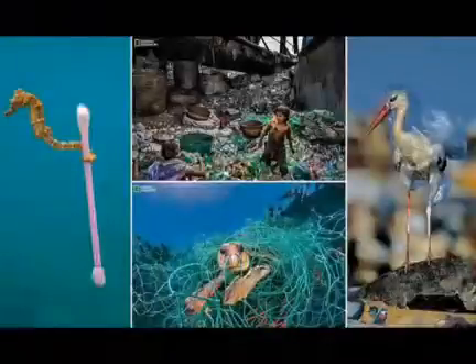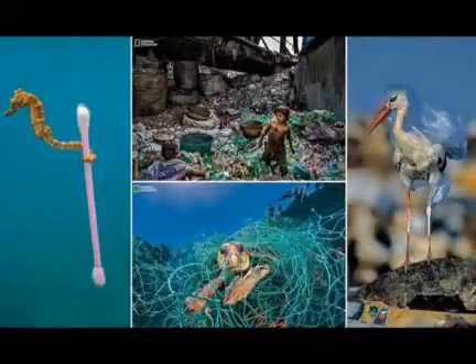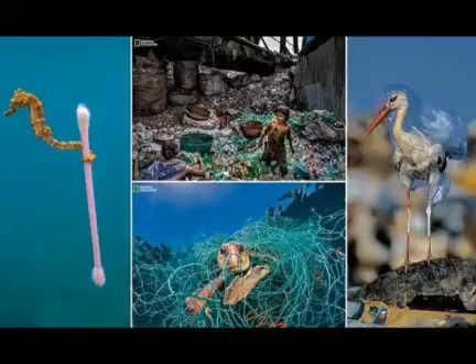Less than 10% of all plastic is recycled, so the majority persists on our planet. Much of it ends up in airless landfills, destined to linger for hundreds or even thousands of years, but a massive amount escapes our waste systems, permeates the soil, flows continually down into our waterways and ends up in the oceans.